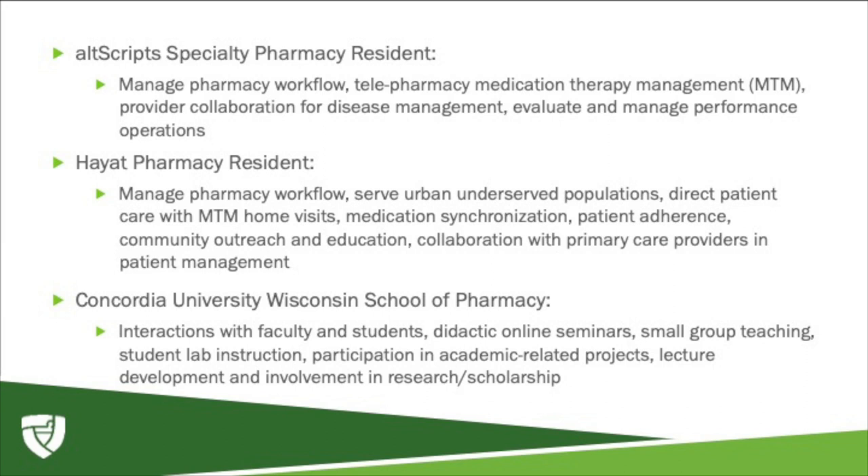Prior to dispensing, we review patients' charts and labs to confirm appropriateness of drug therapy, then educate and counsel patients on their new therapies. We also make monthly follow-up calls to ensure adherence and satisfaction. As a resident, I work very closely with providers through delegated authority agreements to assist in decision making for appropriate treatment and communication regarding prescription status and patient care. I oversee pharmacy workflow to ensure timely medication delivery and proper patient counseling.